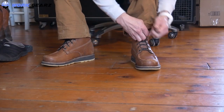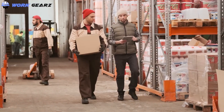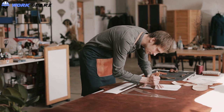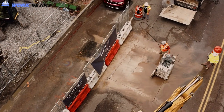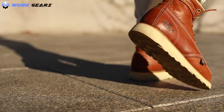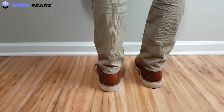Comfortable work boots are a blessing in disguise for our feet, as they are the most vulnerable part of our body while working in challenging and accident-prone areas. While work boots come with protective features based on different job types, it is essential to be comfortable as well while on the job. There are numerous options available in the market today which can be very overwhelming, so I am here to help you narrow it down to the most comfortable work boots that you can choose from.